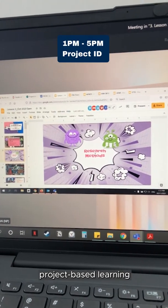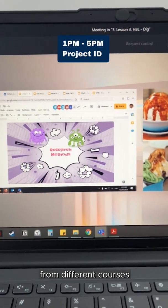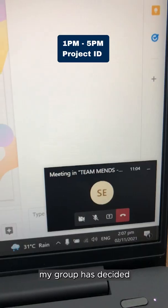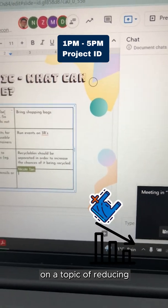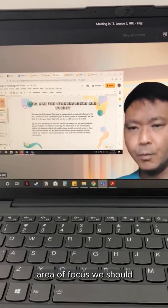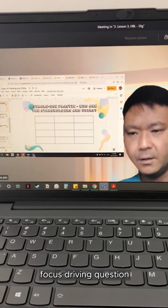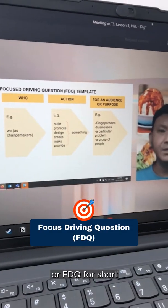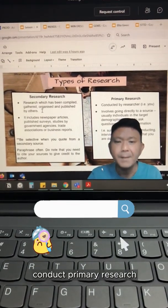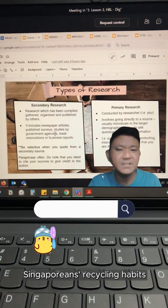This module has a project-based learning approach where students from different courses work together to solve issues that affect Singapore. My group has decided on the topic of reducing single-use plastic. Right now, we have to decide on which area of focus we should work on, as well as a focus driving question, or FDQ for short. And after that, we need to conduct primary research so that we can understand Singaporeans' recycling habits.